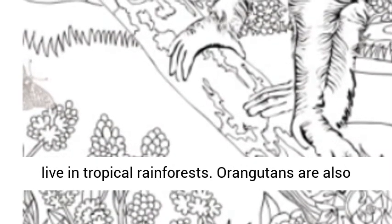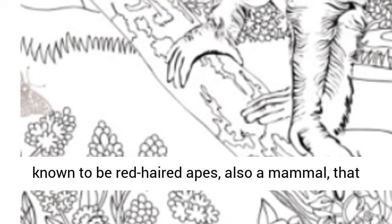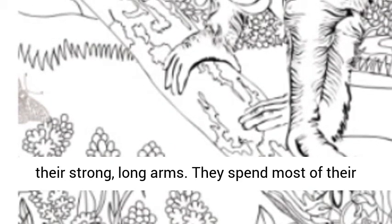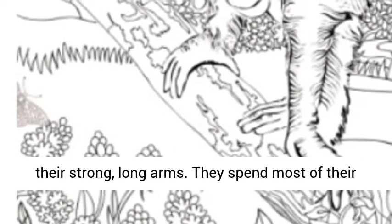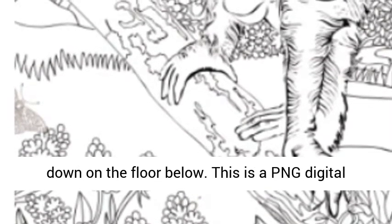Orangutans are known to live in tropical rainforests. They are also known to be red-haired apes, also a mammal, that love to swing from one branch to another using their strong long arms. They spend most of their time in the trees to avoid any natural predators down on the floor below.